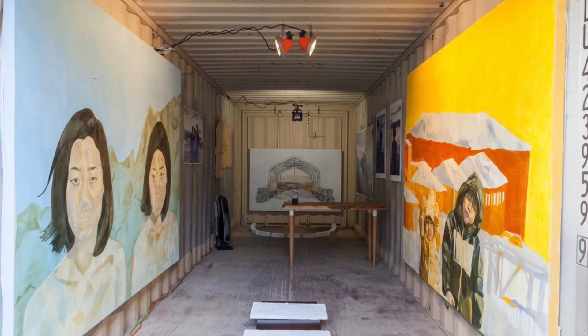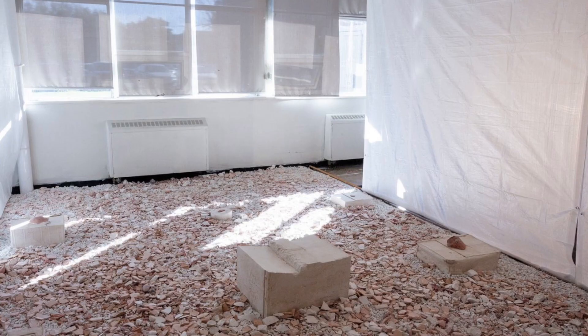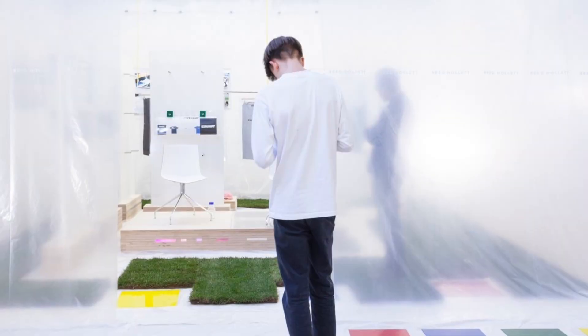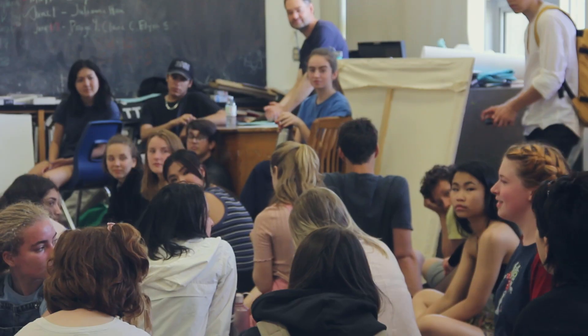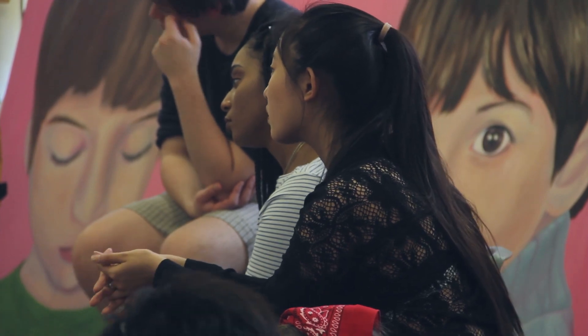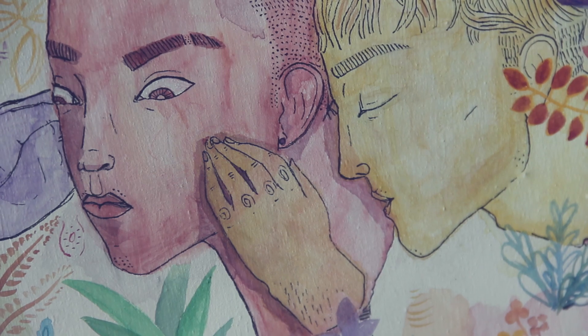Portfolio Day is a big part of the grade 12 experience at ESA. It's kind of the culmination of the work that all of us have been doing from grade 9 until now, and it really gives us an opportunity to launch ourselves into our futures, either in the art world or in whatever we choose to go into post-secondary.